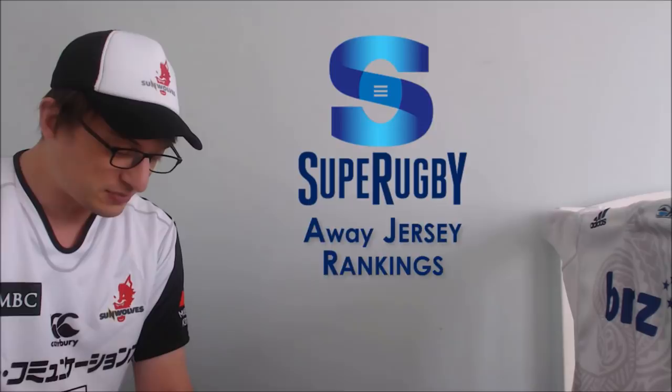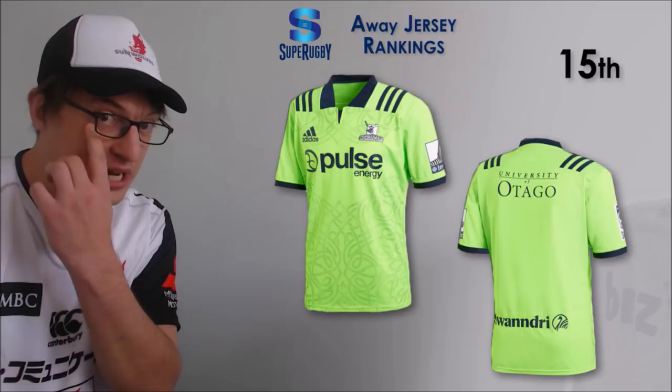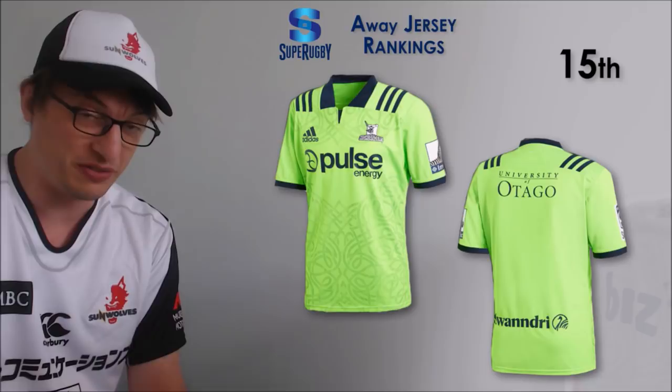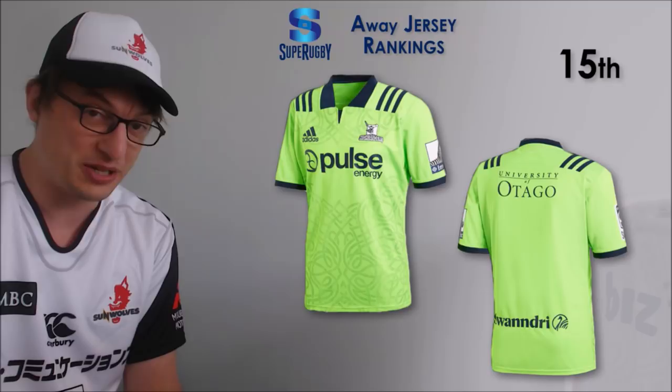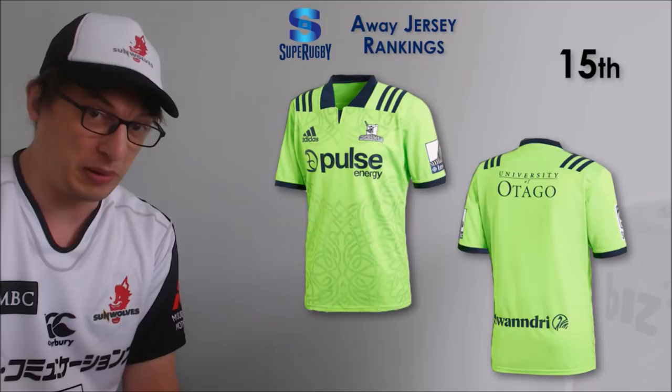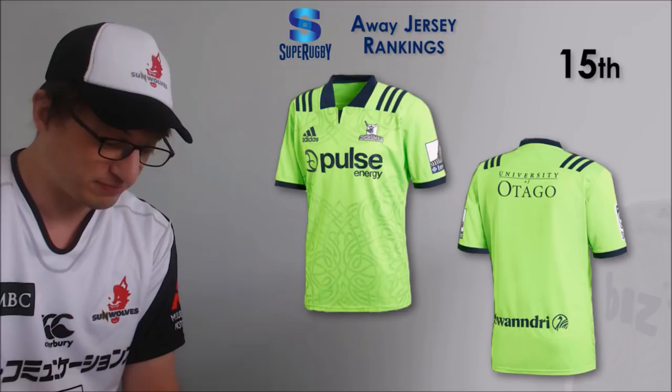Starting at number 15, it's the Highlanders - and I'm pretty sure this is the second year running because the New Zealand jerseys haven't changed from 2018 to 2019, they're on a two-year cycle. That Highlanders jersey - the picture does not do it justice. It is a bright bright green. I've seen it in store, I've seen it on the field, it makes your eyes water. It should really be limited to high visibility workplace or road cycle wear, not on my screen while I'm watching rugby.